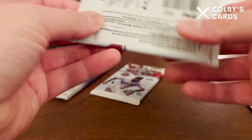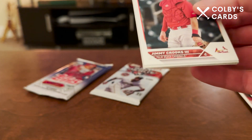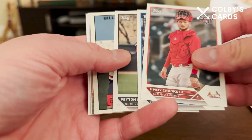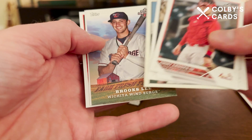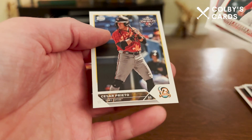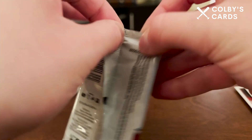This one feels a little thicker. I'll start with the one that feels thinner, but I could be wrong — I've been wrong plenty of times. There is Jimmy Crooks, the SEC third, Manuel Beltran, Peyton Pallette. We do get an insert: Bill Madlock — that's pretty cool — and a Brooks Lee insert as well. Neither one of those are numbered. We also get Kyle Harrison, Jackson Merrill, and Cesar Prieto.